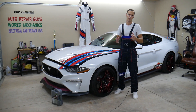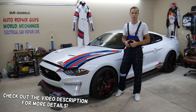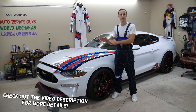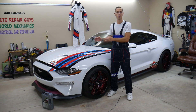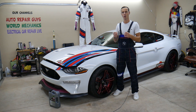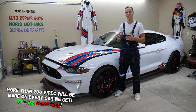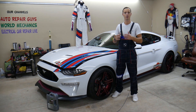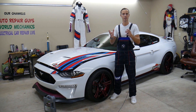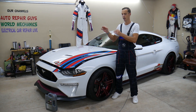Hey guys, welcome back to Electrical Car Repair Live. Thank you guys for watching and subscribing to the channel. Today will be a super helpful video for any of you guys having a Ford Mustang. It could be multiple different years and generations of Ford Mustang — four, six, or eight cylinder engine. If you experience a rattle noise on cold start for one or two seconds and after the start the noise goes away, stay with us. We'll explain what can easily cause that and why.